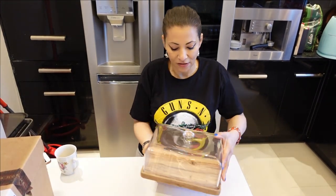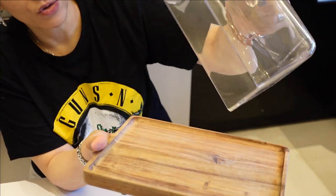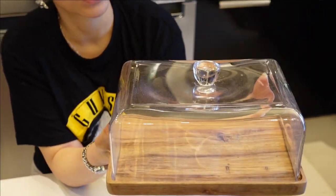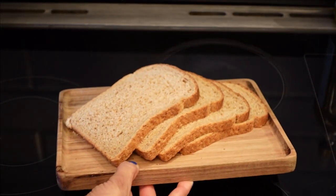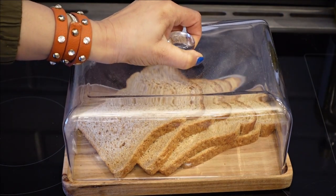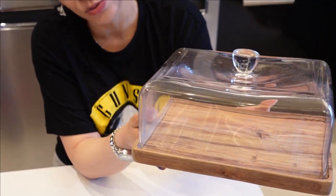This is a cake stand — look at how beautiful this is! It's not the ordinary cake stand; it looks like a big batter dish. It's excellent for displaying cakes, cookies, or whatever you want — you can even put bread in it. It would just look very nice in your kitchen. I love the combination of glass and bamboo, I think it's really cool.